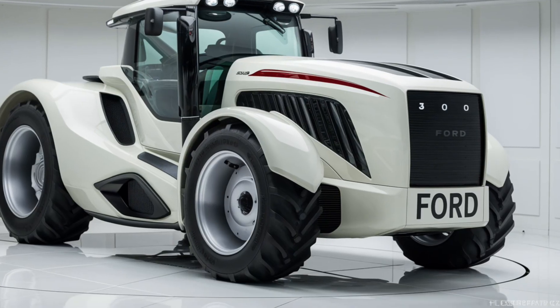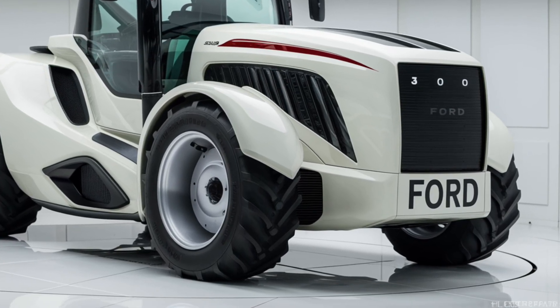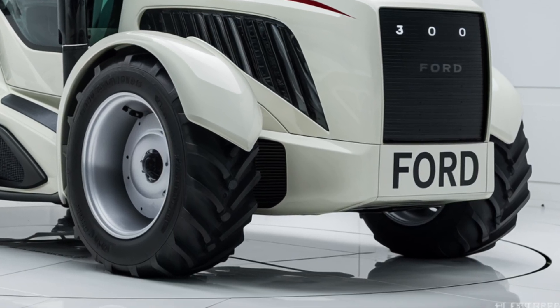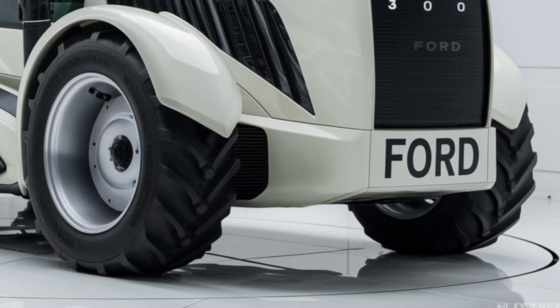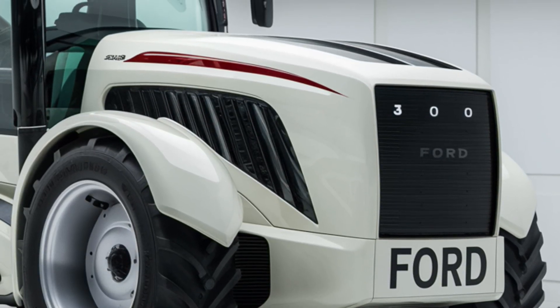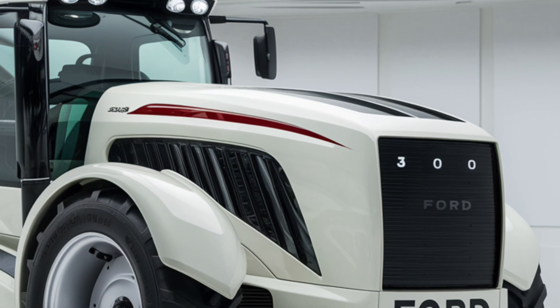Welcome to our channel. Today we're diving into an in-depth review of the 2025 Ford 3600 Tractor, a model that's been generating quite a buzz. Whether you're a seasoned farmer or just exploring options, stick around as we cover everything you need to know about this impressive machine.